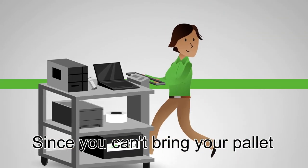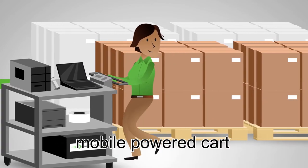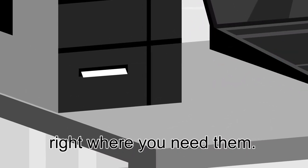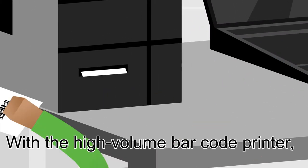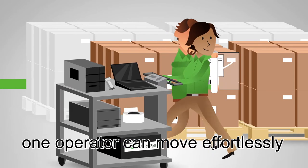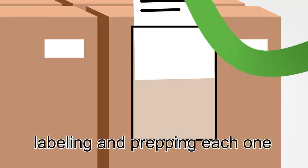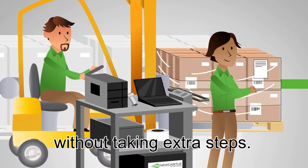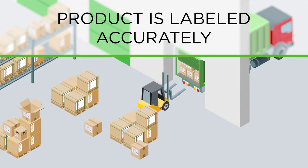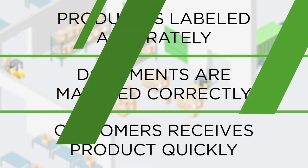Since you can't bring your pallets and cases to your printers, a Newcastle Systems mobile powered cart lets you print your shipping labels and packing slips right where you need them. With a high volume barcode printer, or even a laser printer, one operator can move effortlessly from pallet to pallet, case to case, labeling and prepping each one for shipping without taking extra steps. Point-of-use processing ensures peace of mind that product is labeled accurately, documents are matched correctly and on their way to your customer quickly.